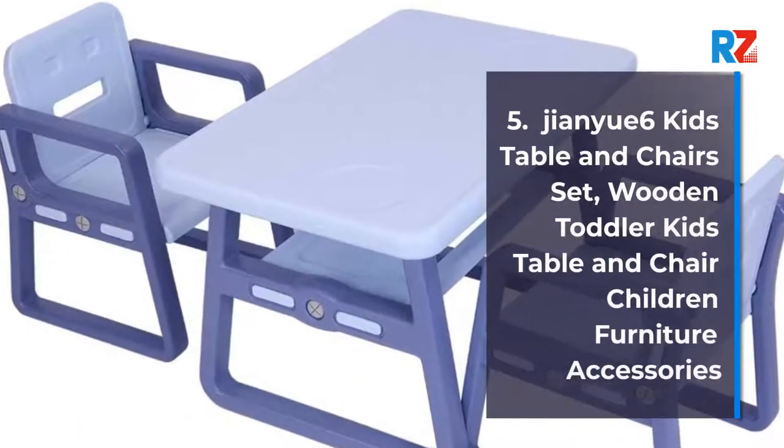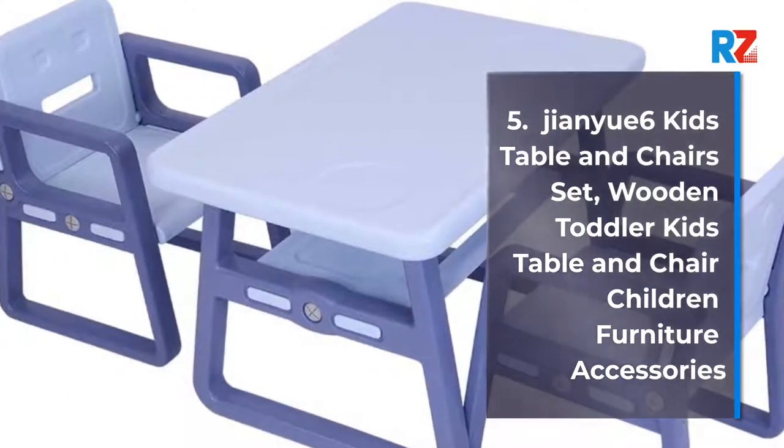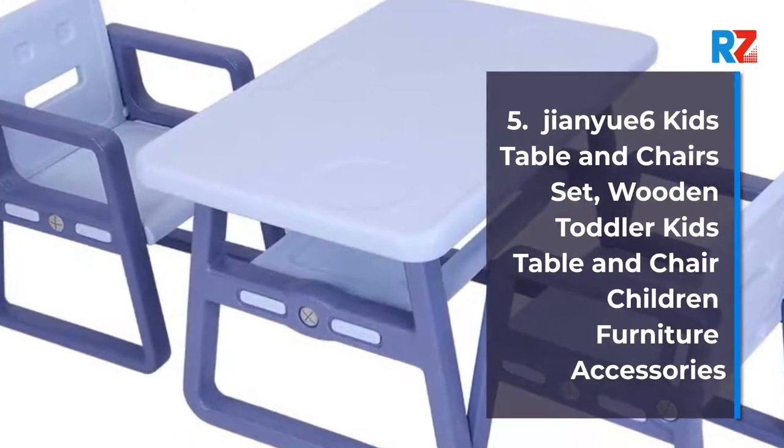5. GNU 6-Kids Table and Chairs Set. Wooden toddler kids table and chair children furniture accessories.